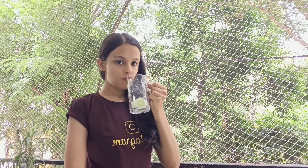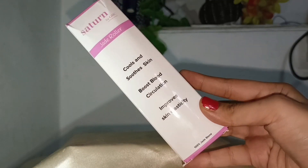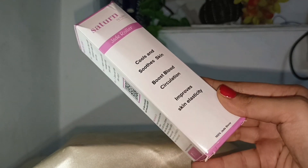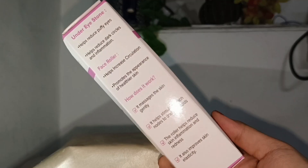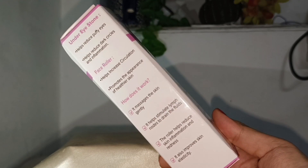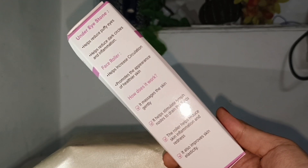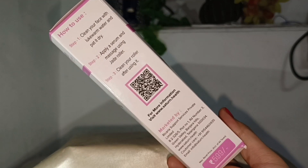Before sleeping, I am going to use the Jade roller, which is from Saturn. It helps to cool and smooth the skin, increase blood circulation, and improve skin elasticity. It also helps to reduce puffy eyes, reduce dark circles and inflammation.